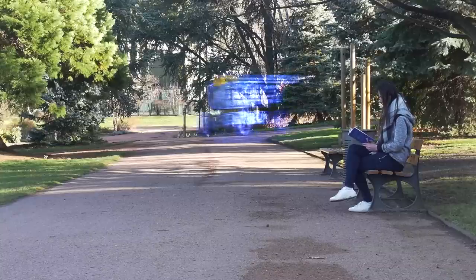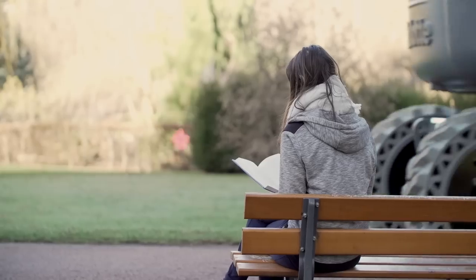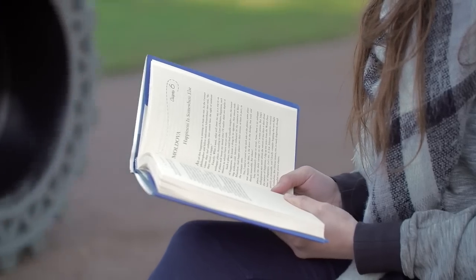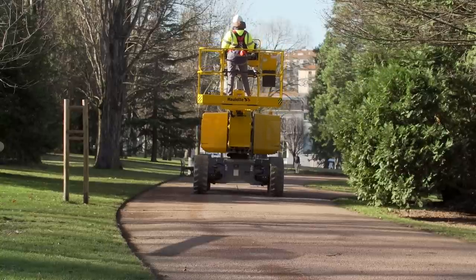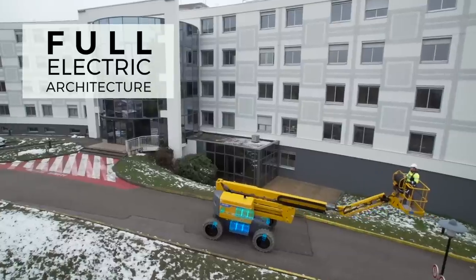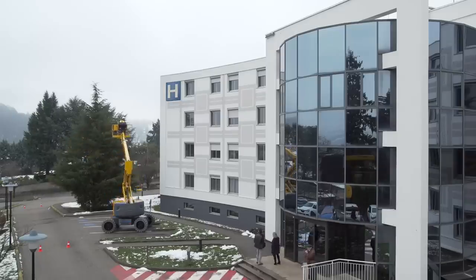With Pulseo, Haulotte's new rough terrain mute generation, electrical-powered solutions are taken to the next level. Designed for silent operations, the Pulseo range is respectful of the environment and people nearby. Its 100% electrical architecture makes it ideal for work in city centers and low-emission areas.